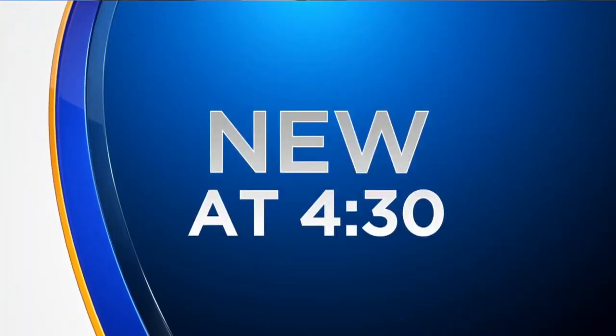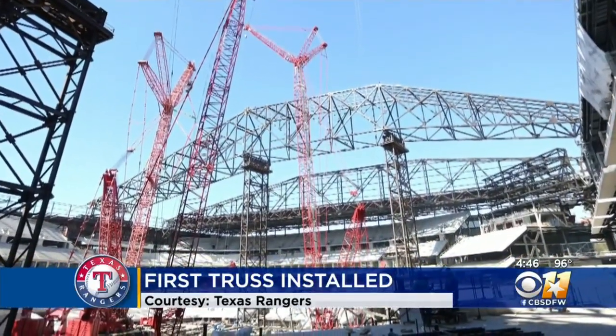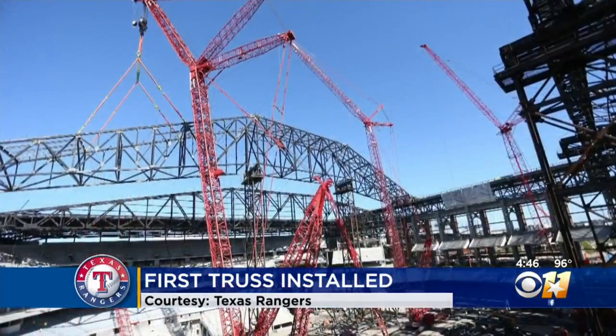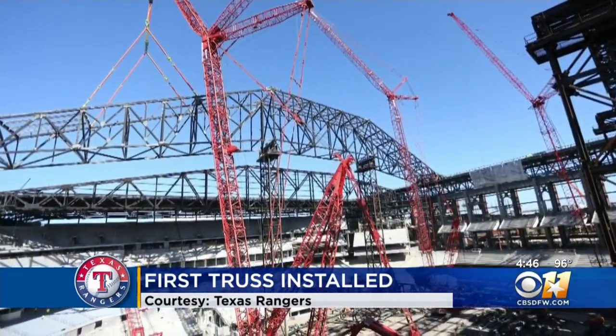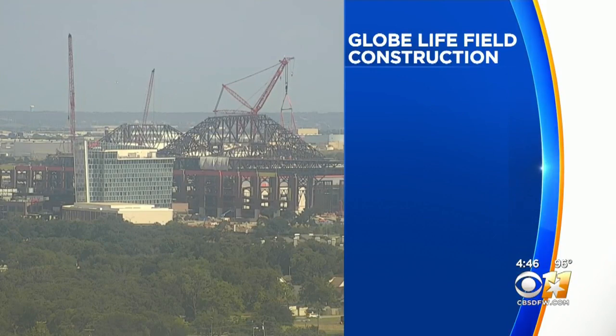The heat isn't stopping workers from getting Globe Life Field ready for baseball next year. The Texas Rangers announcing today the first retractable roof truss is now installed. The 3.3 million pound truss will be moved down the rail this Sunday. Installation of the second truss starts next week.